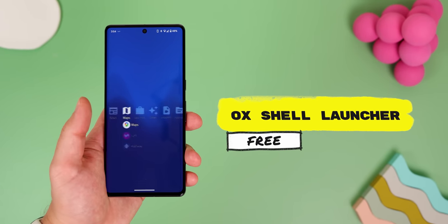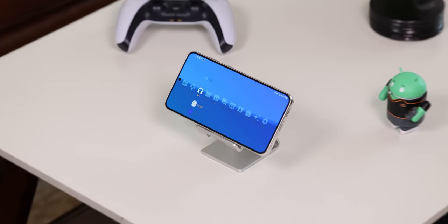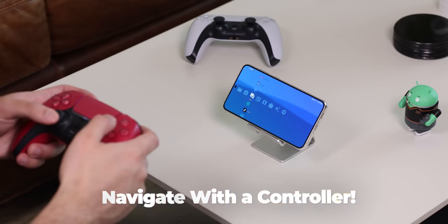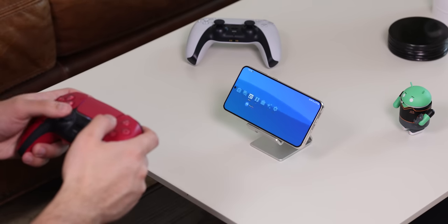Auxhell is another interesting launcher that thinks outside the box. It's surprisingly even made with gamers in mind — you can literally navigate it with a controller. Pretty cool!